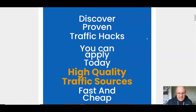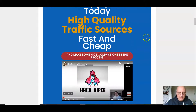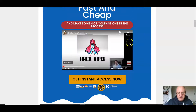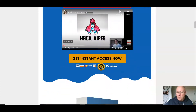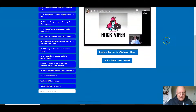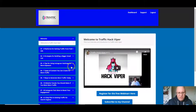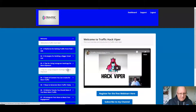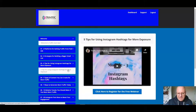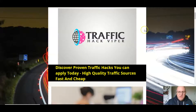The sales page promises proven traffic hacks you can apply today — high quality traffic sources, fast and cheap — and making nice commissions in the process. There's a seven-minute sales video you can watch here or on my bonus page. We'll also have a quick look inside the members area at Traffic Hack Viper, which is absolutely packed with value.